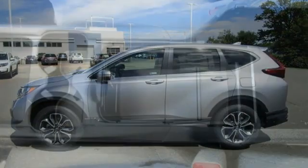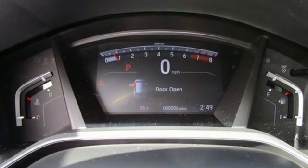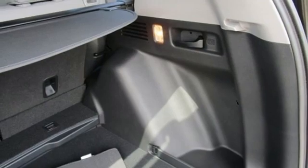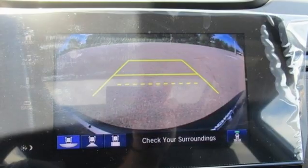Features include continuously variable automatic transmission, front heated leather bucket seats, streaming audio, auto-dimming rear-view mirror, dual-zone climate control, and remote engine start, external memory control.